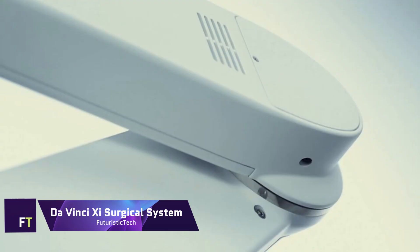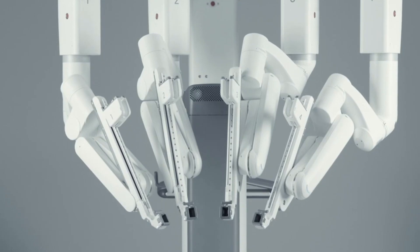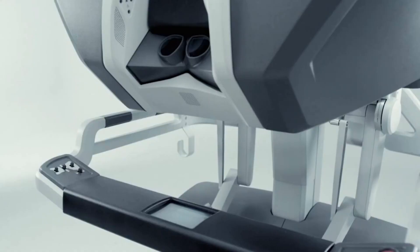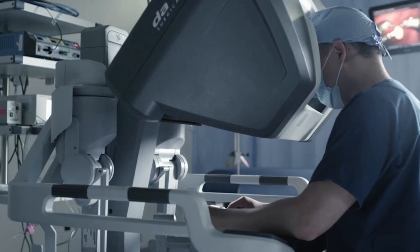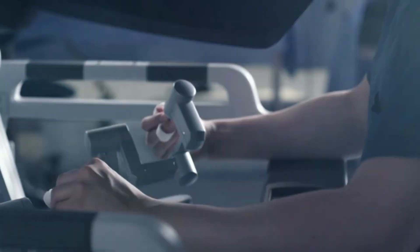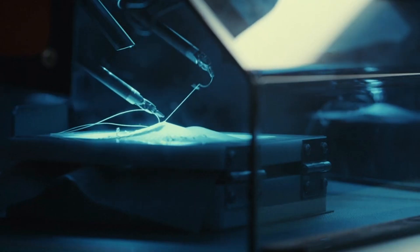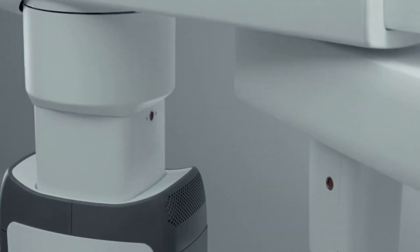DAVINCI SHE Surgical System. Innovative robotic technology allows for less intrusive, more complicated surgeries using the DAVINCI SHE surgical system. It has intuitive motion technologies that eliminate tremors and give natural, smooth movement, high-definition imaging in three dimensions, and wristed devices that can bend and rotate much beyond what a human hand can do. The integrated table motion feature permits patient relocation without halting the process, and the system's boom-mounted design permits precise and adaptable deployment.